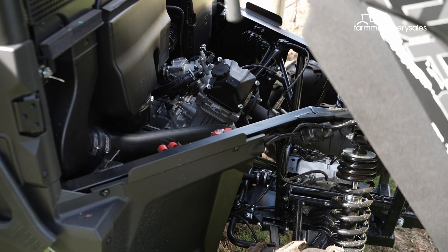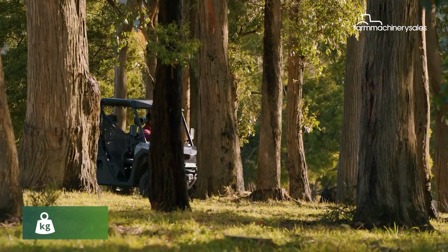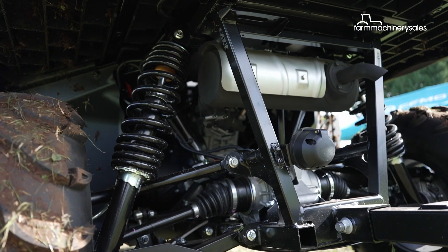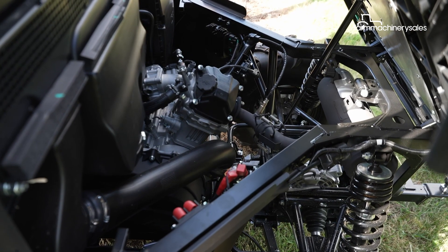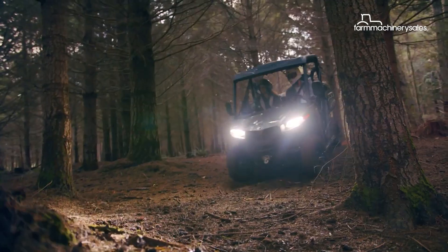Coupled with a CVT transmission and electronic power steering, the U4 600 has been designed for effortless driving around the paddock. Adding to the appeal is an all-new limited-slip rear differential, the company says, which affords a tighter turning circle. It also features electronic engine braking, allowing operators to navigate steep descents with confidence.